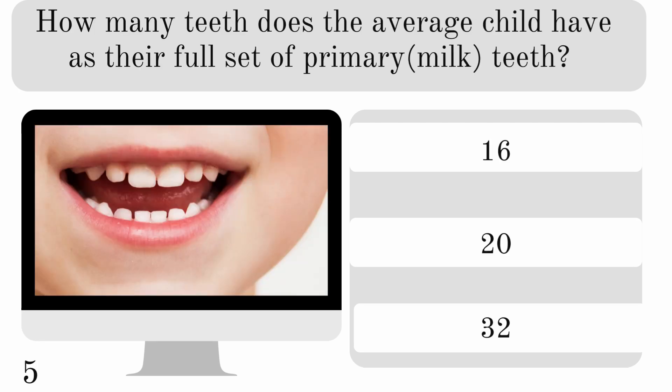How many teeth does the average child have as their full set of primary teeth? 16, 20, or 32? And they have 20.